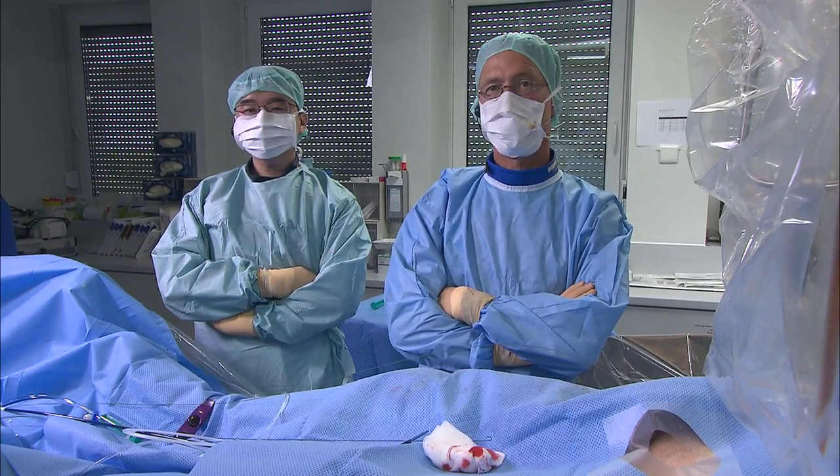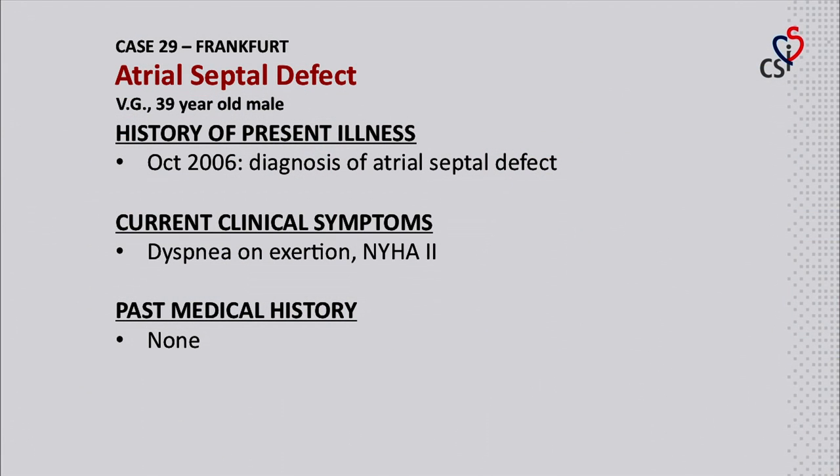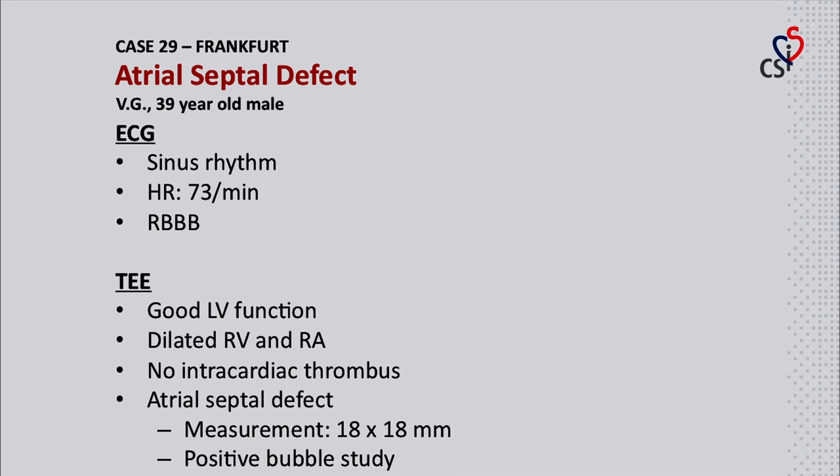Hi, Shaq. Welcome back. We have case number 29. Anne-Kathrin, please go ahead. Our next patient is a 39-year-old male. In October 2006, he was diagnosed with an atrial septal defect. Currently, he suffers from exertional dyspnea. He has no other past medical history. ECG showed sinus rhythm with a heart rate of 73 beats per minute and right bundle branch block. TEE showed good left ventricular function but right heart dilation. No intracardiac thrombus was seen. The ASD measured 18 by 18 millimeters with a positive bubble study.